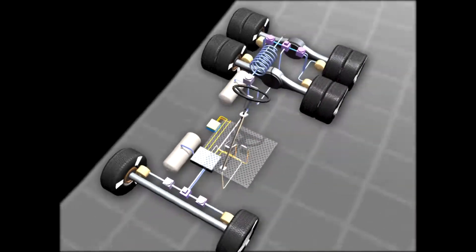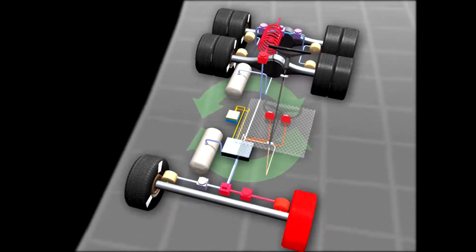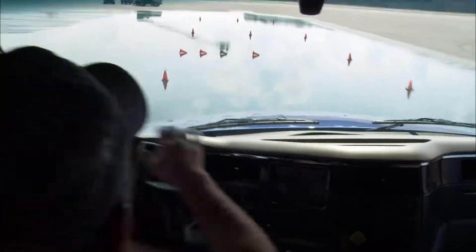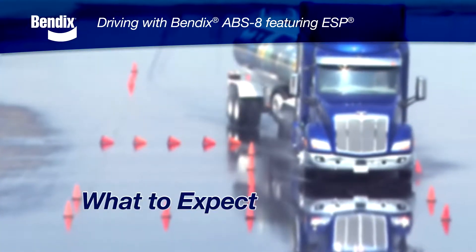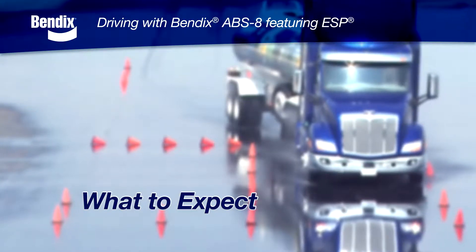This enables the Bendix ESP system to have both roll stability features that address potential rollover situations, and yaw stability features that address potential slide, spin, and/or jackknife situations. Since the system constantly receives and reads inputs from multiple sensors, it gets more complete information. And the better the information, the better and faster the response to a potentially dangerous situation. Next, we'll talk about what you can expect to see, hear, and feel when your vehicle is equipped with the Bendix ESP system.